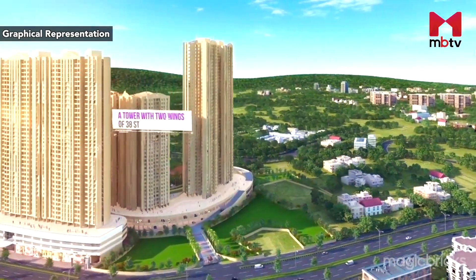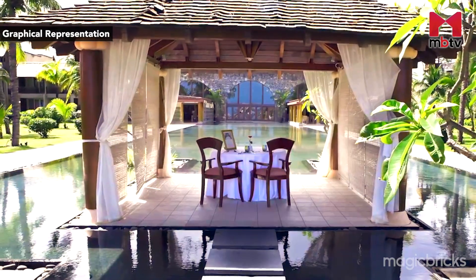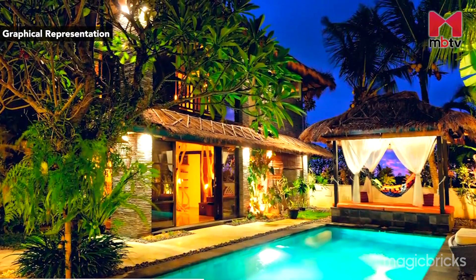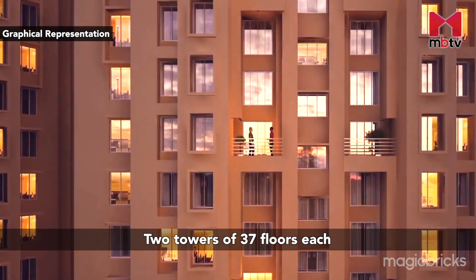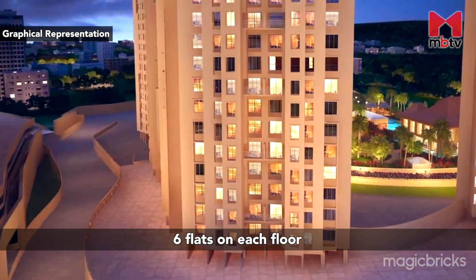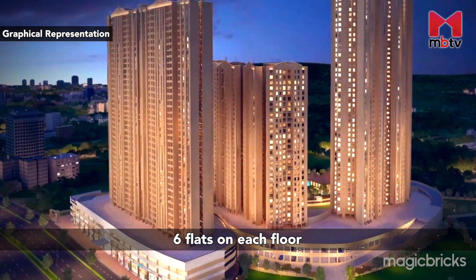Spread over an area of 10 acres, the highlight of the project is in its name — it is being designed around the theme of the beautiful Indonesian province, Bali. Phase 4 of Rumah Bali will have two towers with 37 floors each. Each floor will have six flats with configurations of 1, 2 and 2.5 BHKs.